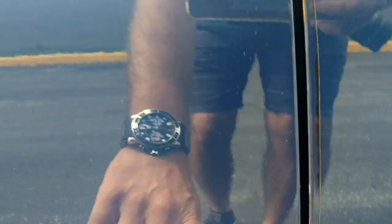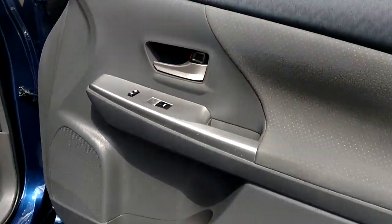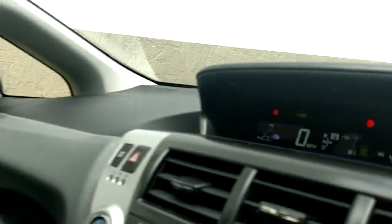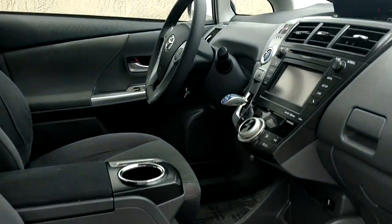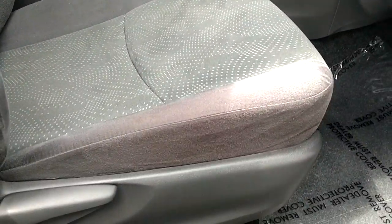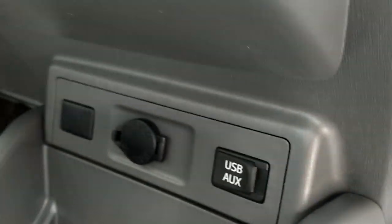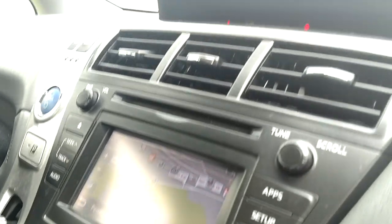There's a scratch here. Very quiet. Everything works the way it should. It does have navigation and backup camera.